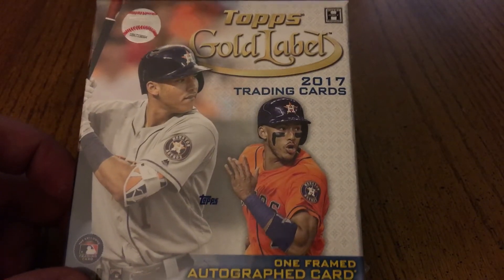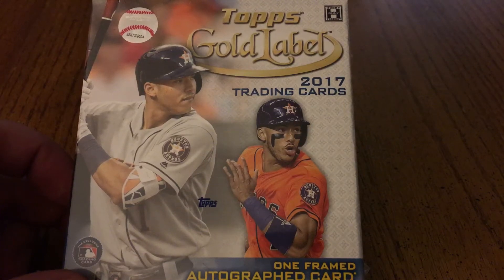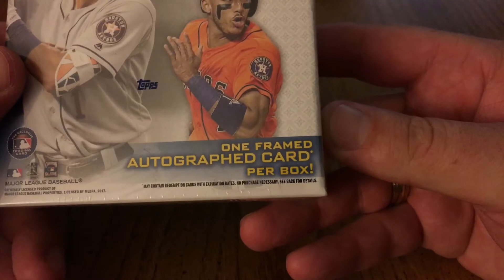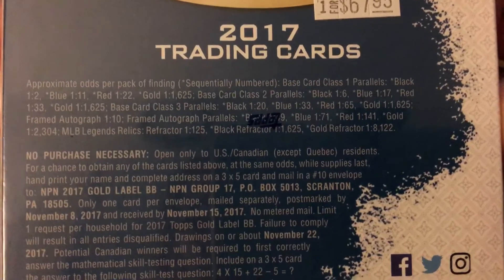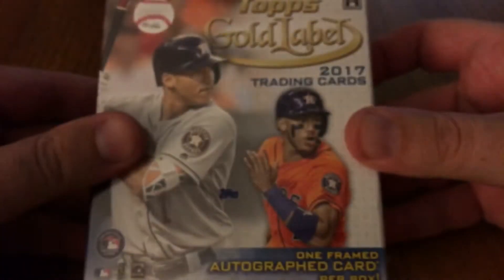All right everyone, today we have Topps Gold Label 2017. I got this at my local card shop, Card Traders of Austin — if you're ever in Austin, Texas, check them out. I'm looking forward to that one framed auto per box. I don't really know what else comes in here, hopefully get some good stuff. Here are the odds if you're thinking about getting it, and there's the price I paid for it. Let's check it out.